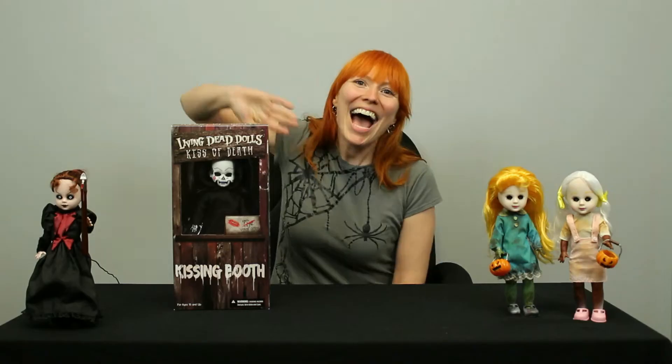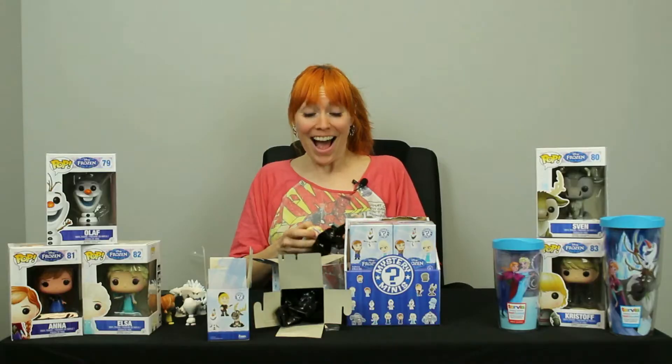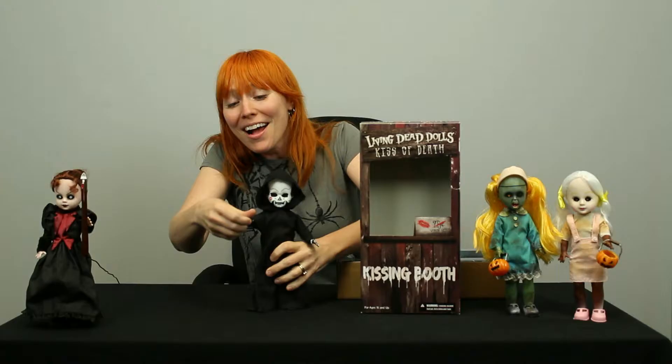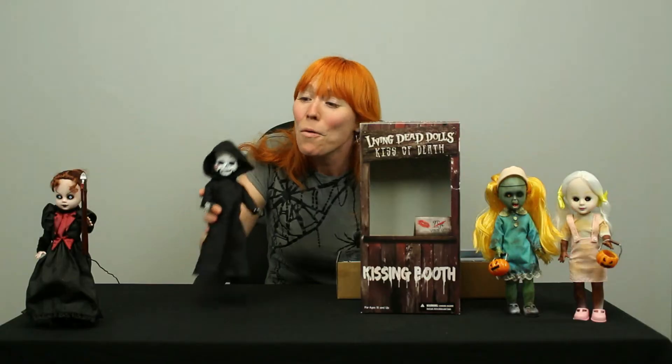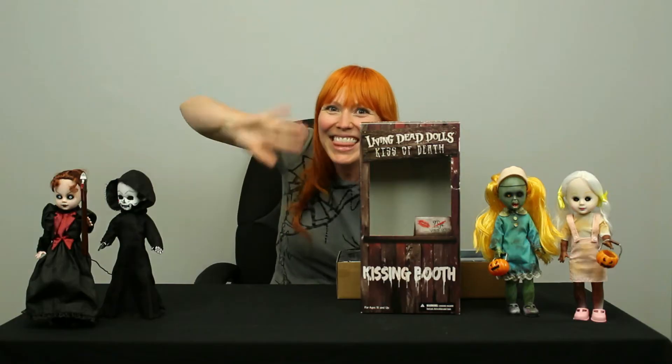It's just Jen, it's a Just Jen show. Just Jen, here's some things you should know. She likes things that are creepy, things that are dead. She likes to sing songs that get stuck in your head. It's just Jen, it's a Just Jen show.